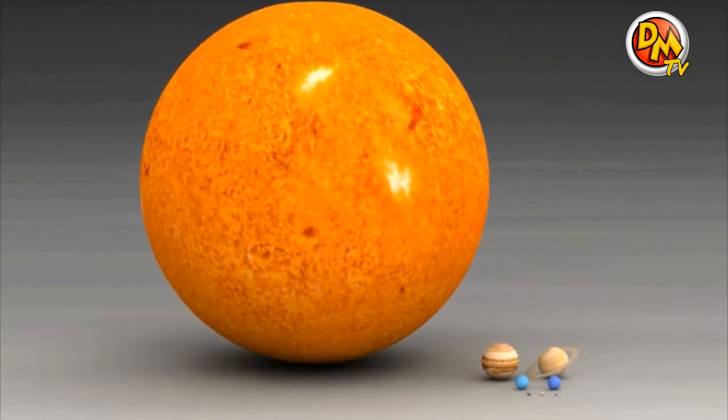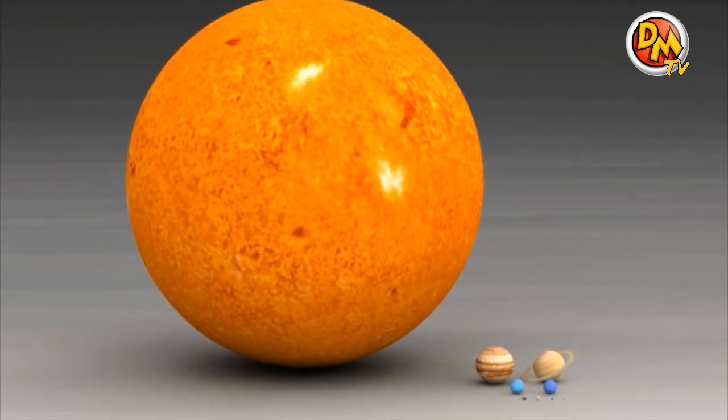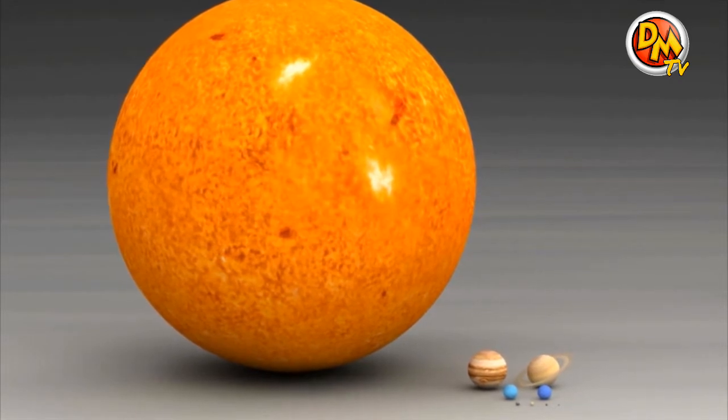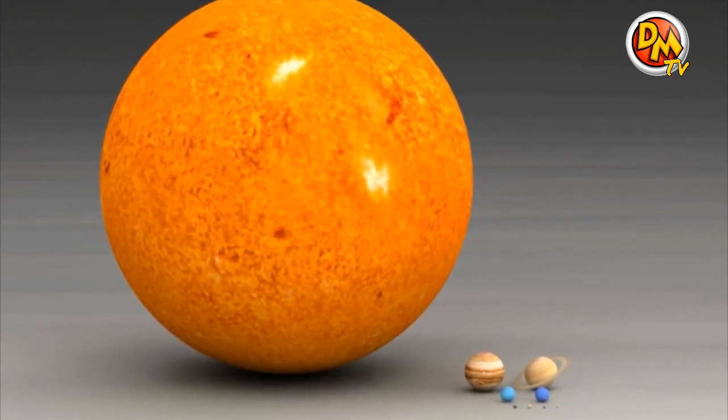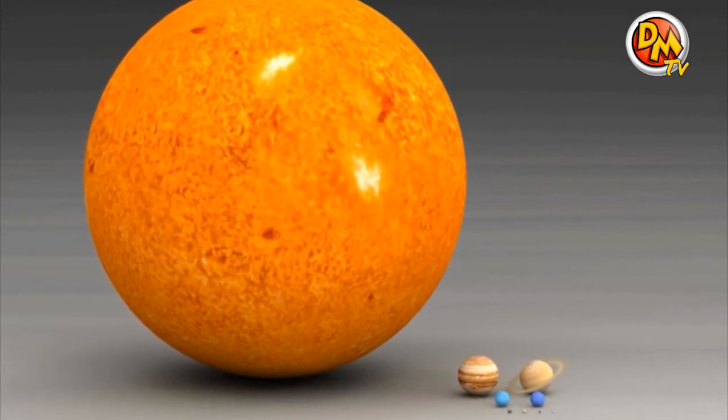In fact, the sun makes up more than 99% of the mass in the Solar System. If you put all of the planets, moons, asteroids, comets, and everything else in the Solar System together, they would make up less than one quarter of a percent of it.